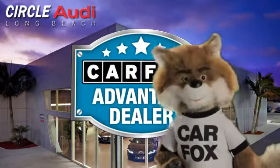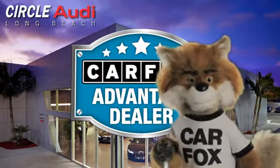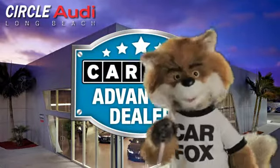Just say show me the Carfax at Circle Audi, a Carfax Advantage dealer.